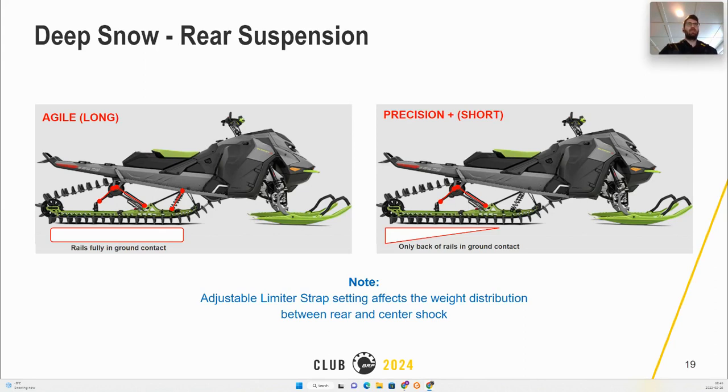Following some misunderstanding regarding the adjustable limiter strap dynamic, the limiter strap needs to be in the long position to verify the rear suspension cycle. In the agile or long position, moving the rear bumper will have high resistance. In the Precision Plus or short position, moving the rear bumper will have lower steps until the rails fully touch the ground.